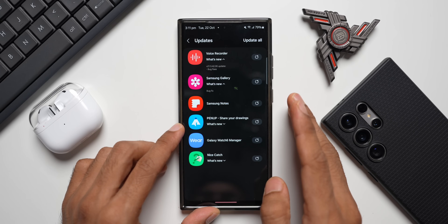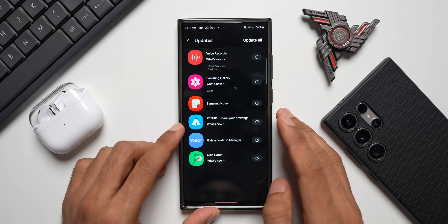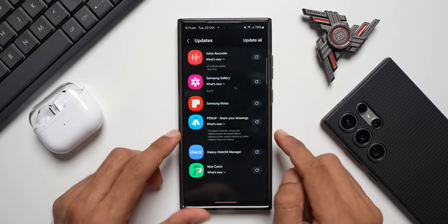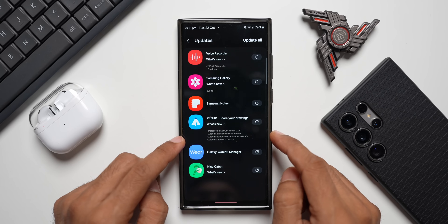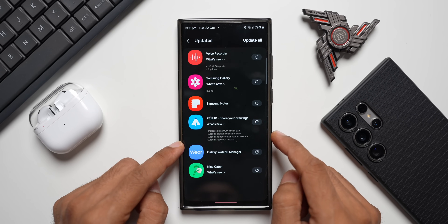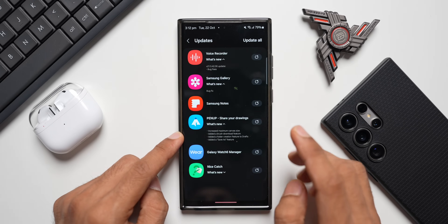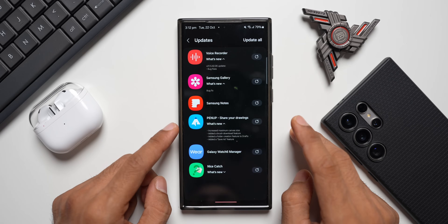Next is the Pen Up application, which is a fantastic app for creative minds. If you have a Galaxy phone with an S Pen, this application is amazing. Tapping on 'What's New,' we can see a few new features: increased maximum canvas size, added a brush download feature, added a folder creation feature for drafts, and added a Save As feature — four new features in total.